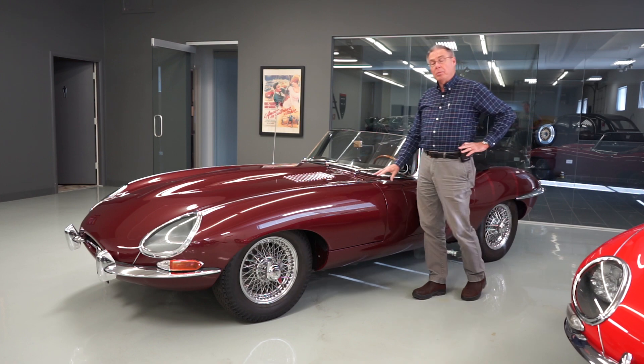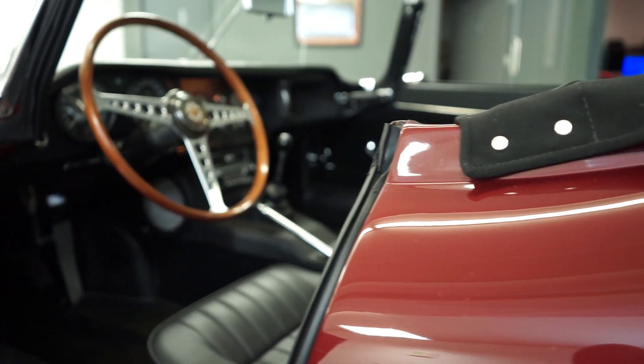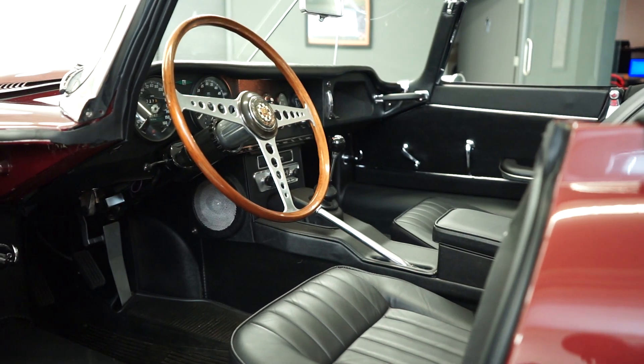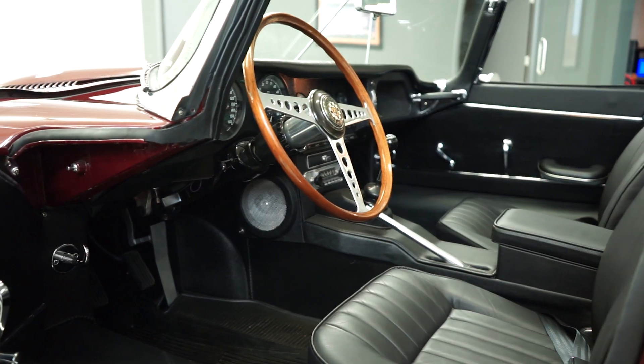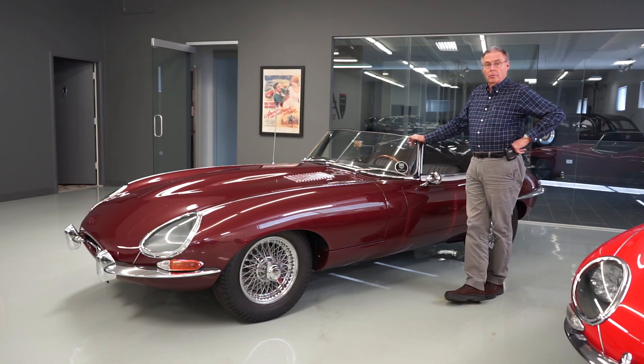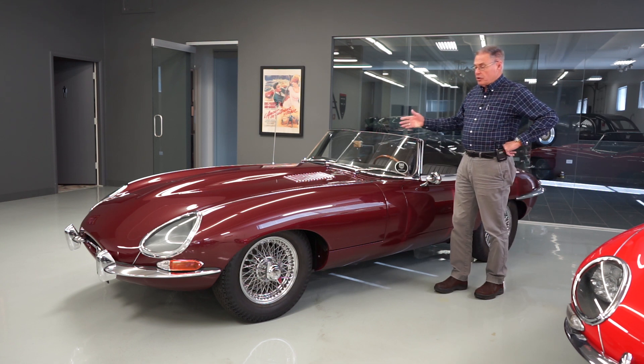The color opalescent maroon was the car's original color and all the black soft trim, so that is as the car was built. We've also confirmed that the chassis, the block, the cylinder head — all of the numbers are matching as everyone likes. So we have a genuine car here.